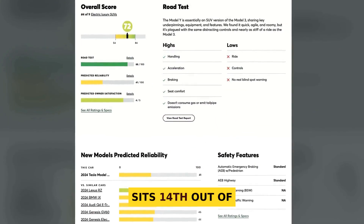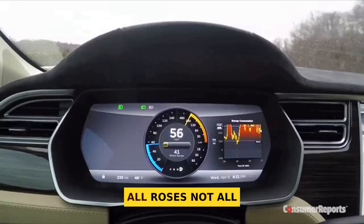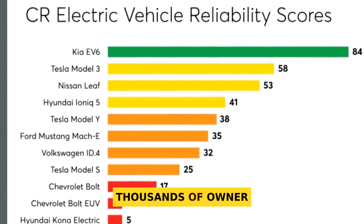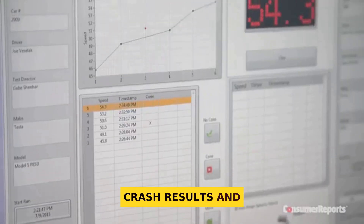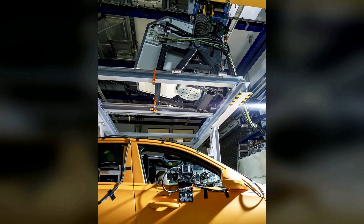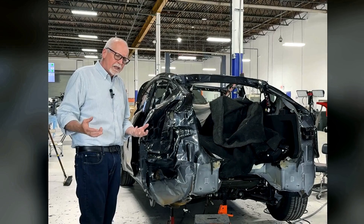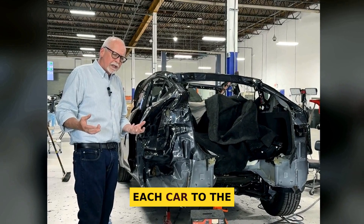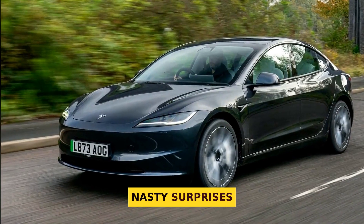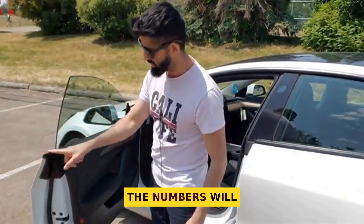Tesla as a brand sits 14th out of 30 for predicted reliability, which means it is not all roses, not all doom either. I sifted through thousands of owner reports, crash results, and recall logs so you do not have to. We will judge reliability, safety, recalls, repair and maintenance cost, and charging experience. Then I will match each car to the buyer it actually fits, so there are no nasty surprises after you sign. You might think the Model 3 walks away with it, but the numbers will test that.